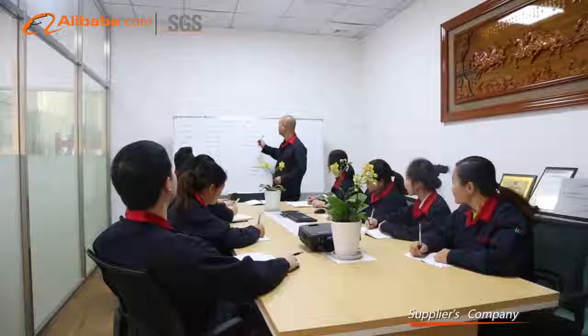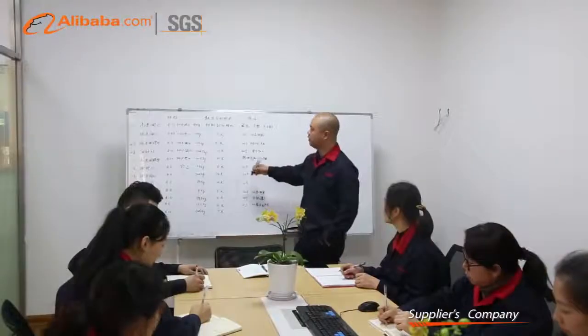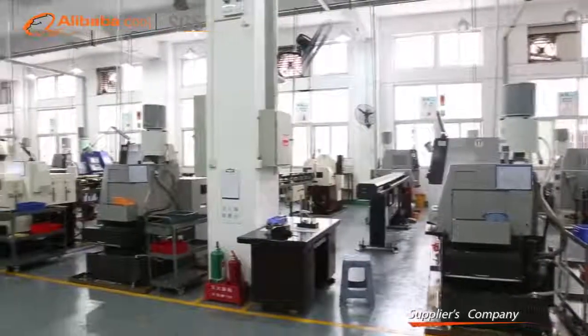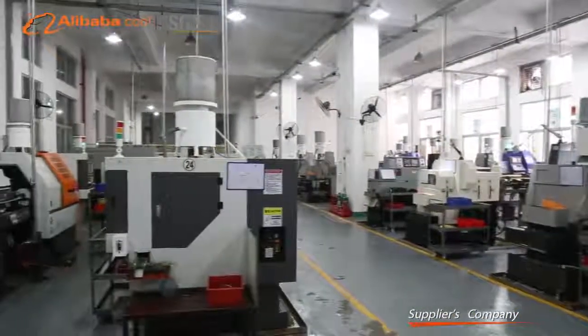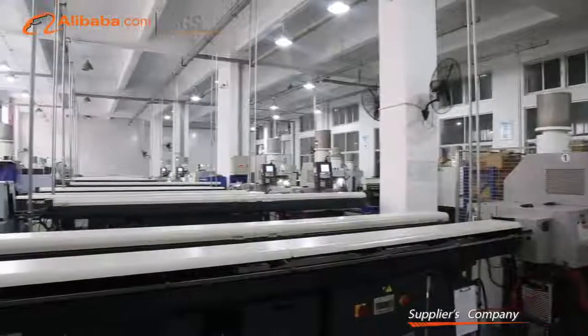The factory is located at number 32-3, Xinglin North 2nd Road, Jimei District, Xiamen, Fujian, China. It is 14 km away from Xiamen Gaoqi International Airport and 16 km away from Xiamen Port. The transportation is convenient.